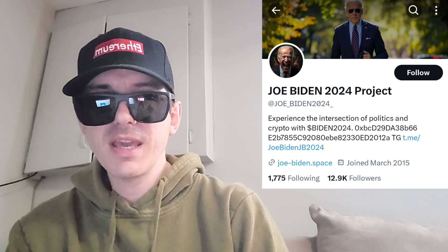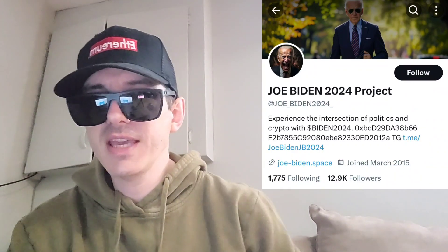Sup everybody, Logan here, Stock Investor, aka Crypto Investor, back with another video.